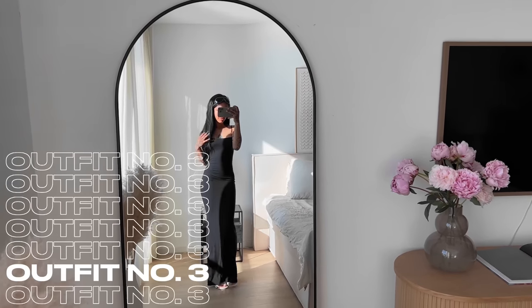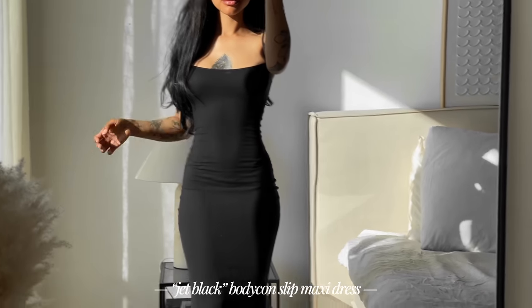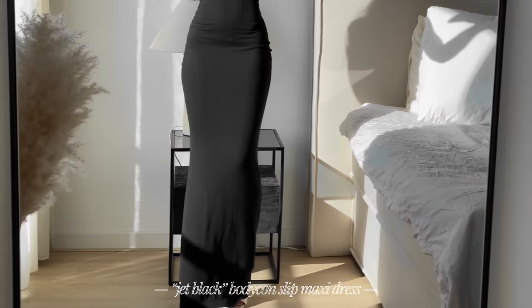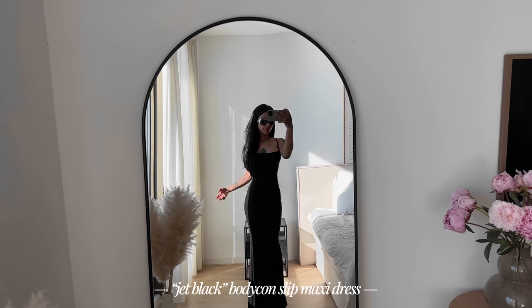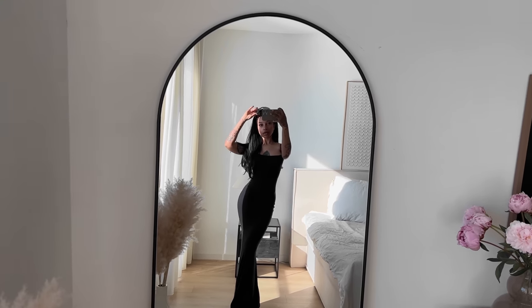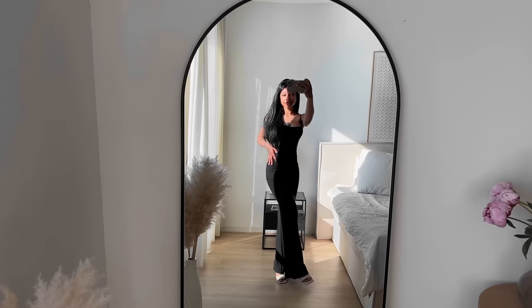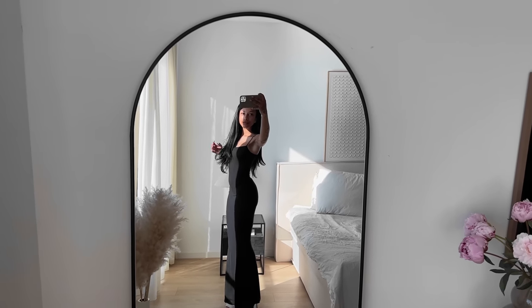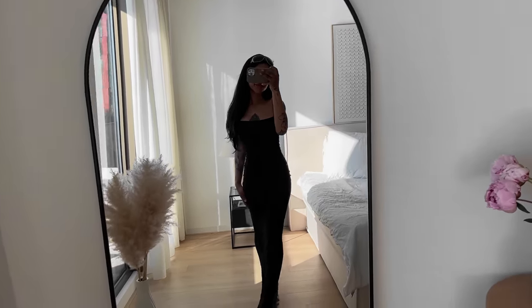Outfit number three — I didn't do too much with this one, but I'm wearing the bodycon slip maxi dress. I absolutely love this; if you follow me on Instagram you've already seen me style this a few times. I decided to pair it with some heels and vintage sunglasses for this video, but I also love wearing it with sneakers super casual. It is so flattering — it hugs all your curves and it's really comfortable.